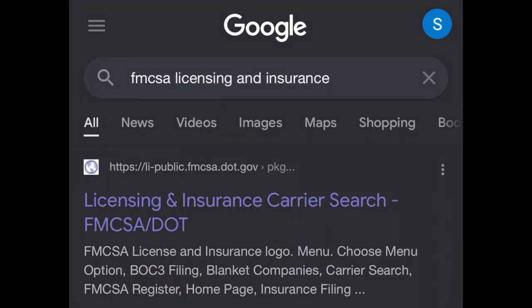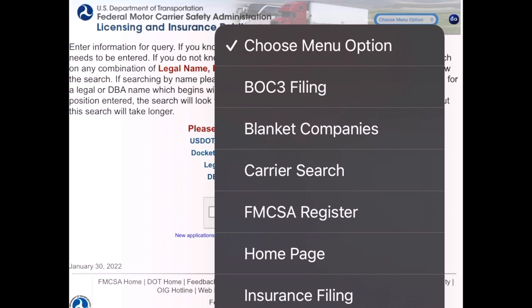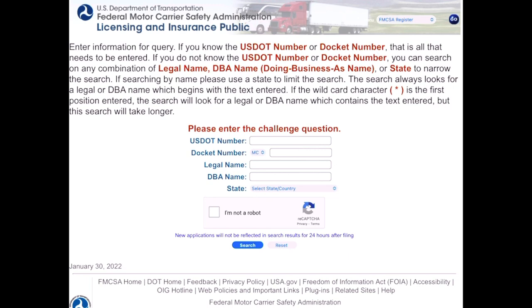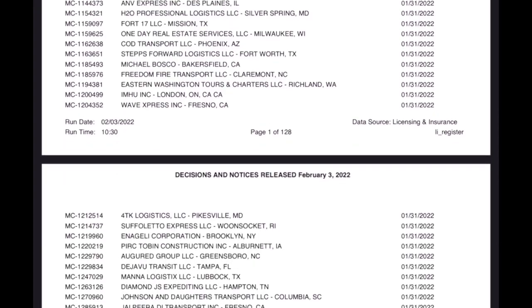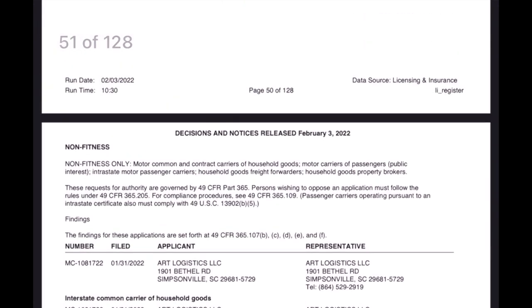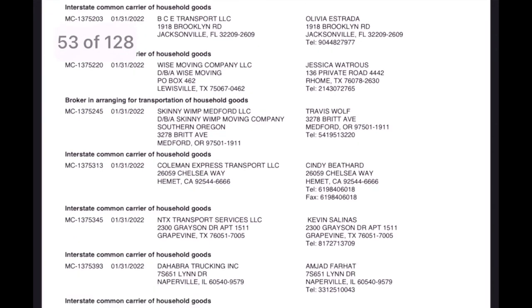As you can see, I'm typing in 'FMCSA licensing and insurance' — it pops up right at the top as the first link. You click on that, it pulls up this screen. At the top right-hand corner you see the drop-down button — click that, then click on 'FMCSA Register.' Once you click on that, some links pop up. These PDF reports all have the carrier's information in them. Once you open the PDF, you keep scrolling down to the non-fitness area in the top left-hand corner. You copy and paste the MC numbers you see there.